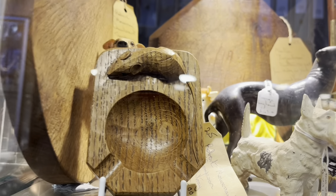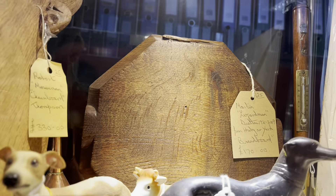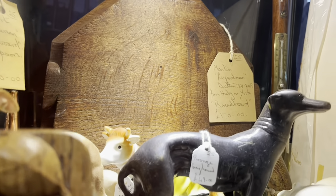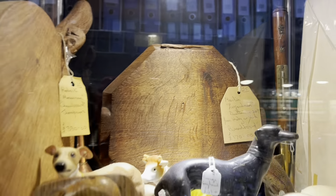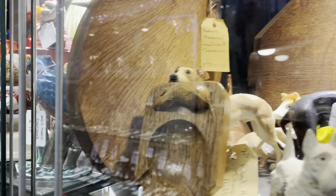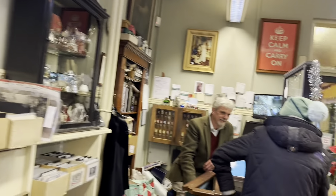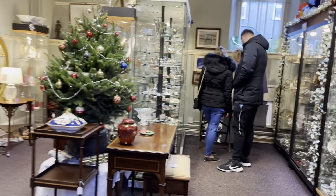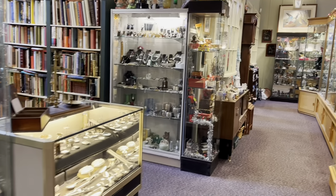A Mouseman piece — Mouseman pieces are always desirable, always big money. That's not bad — is that a breadboard? That is not bad at all. £170. Very easy to make that in auction. Here's another much rarer shape — £330.